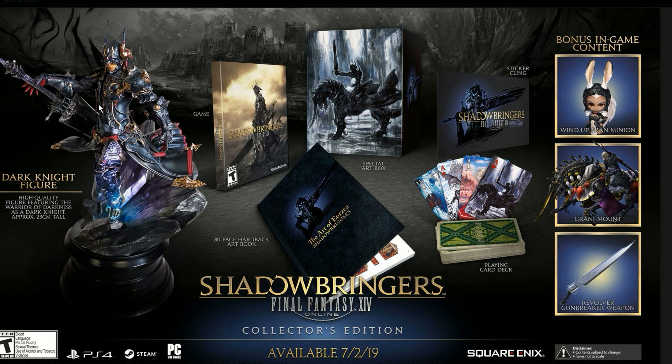It's a high-quality figure featuring the Warrior of Darkness as a Dark Knight, approximately 23 centimeters tall, and that's going to be looking like a really awesome piece.